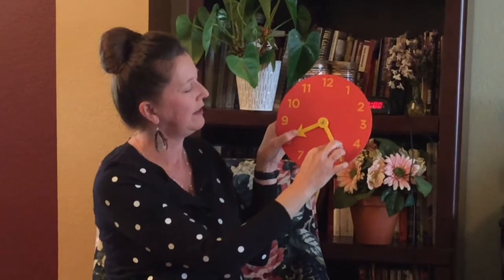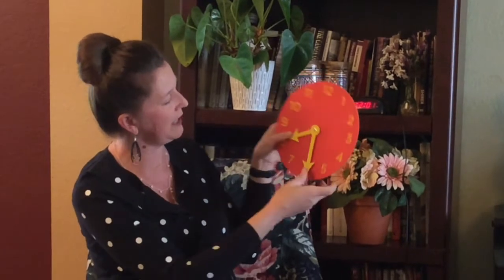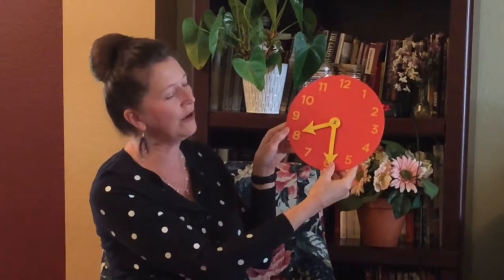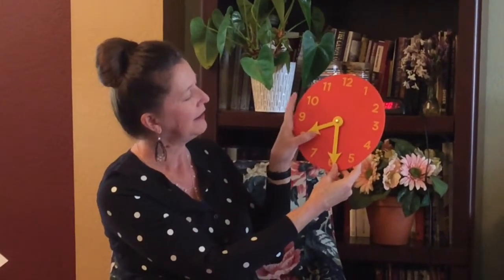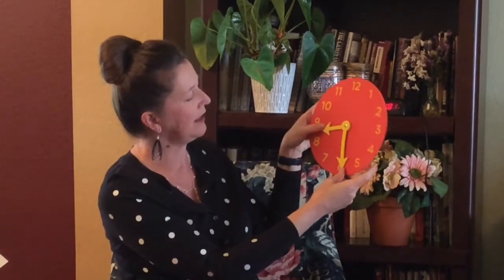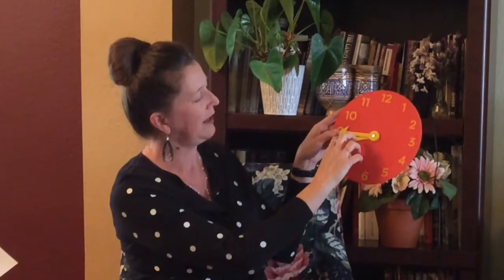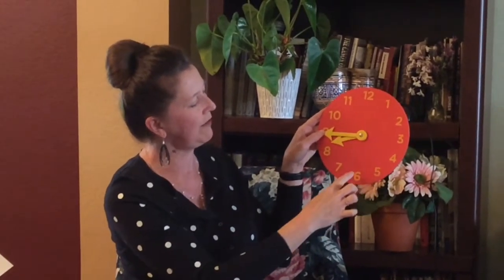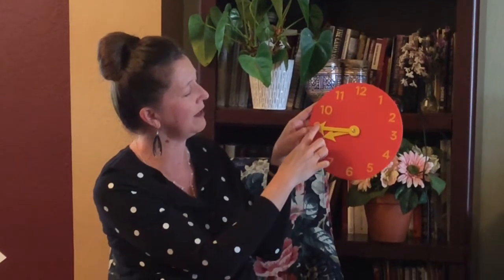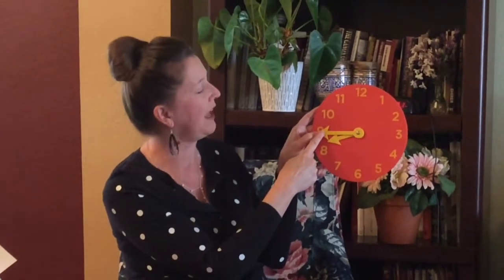Now, if we move to the six, remember that's five, ten, fifteen, twenty, twenty-five, thirty — it's eight thirty, and some people say half past eight. Now it's getting closer to nine, but it's not nine yet. Five, ten, fifteen, twenty, twenty-five, thirty, thirty-five, forty, forty-five — eight forty-five. And some people say quarter to nine.